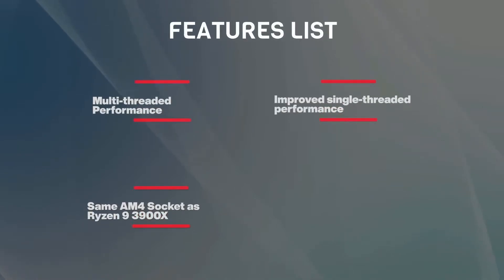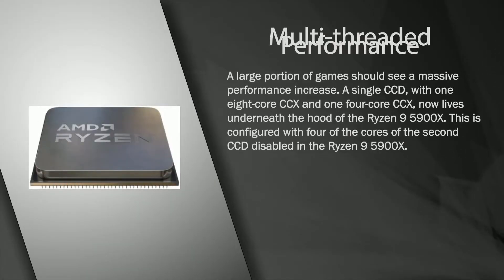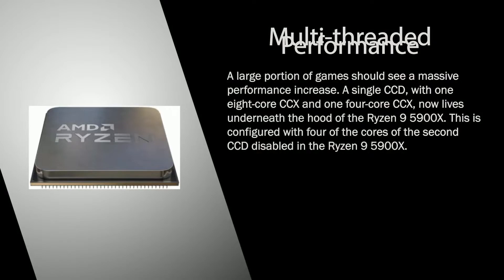Here are all the features you'd get from AMD Ryzen 9 5900X: multi-threaded performance, improved single-threaded performance, same AM4 socket as Ryzen 9 3900X. A large portion of games should see a massive performance increase. A single CCD with one 8-core CCX and one 4-core CCX lives underneath the hood, configured with four cores of the second CCD disabled.